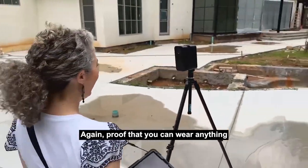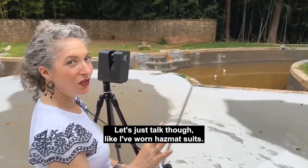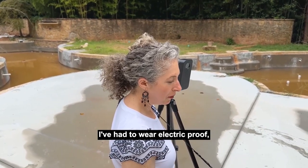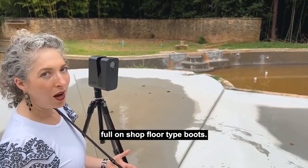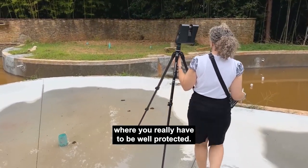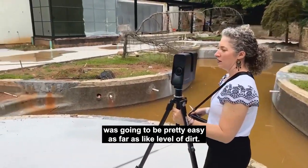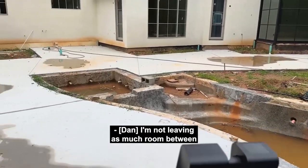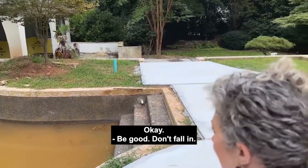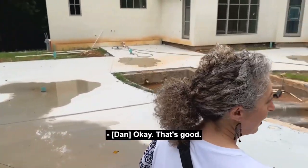You can wear anything and scan with Matterport. I've worn hazmat suits, I've had to wear electric-proof, full-on shop floor type boots. There are certain scans where you really have to be well protected. This property I had a feeling was going to be pretty easy. The worst thing that's going to happen to you out here is a mosquito bite.